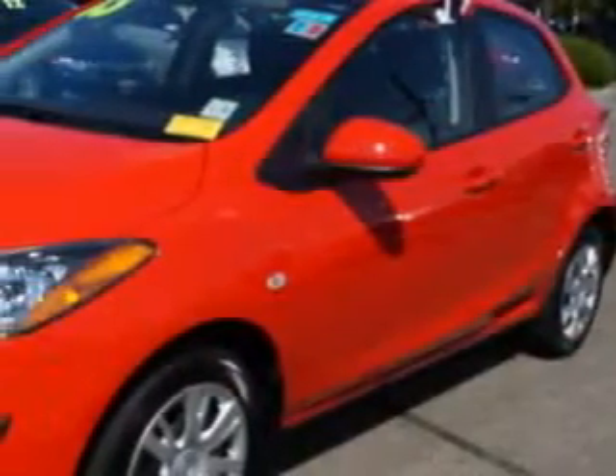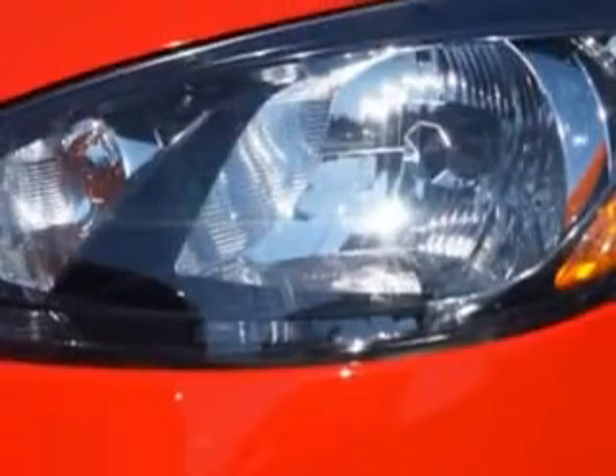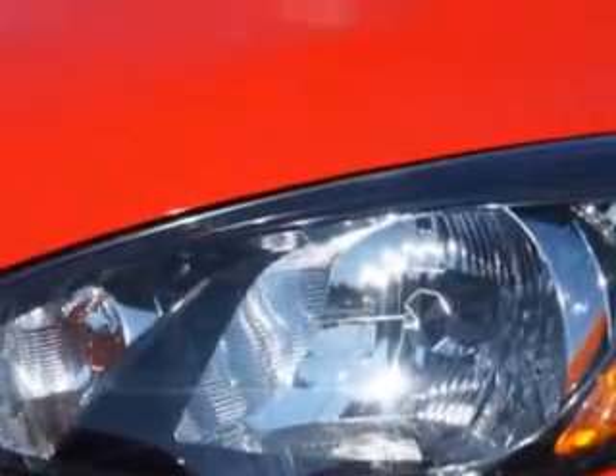Imagine driving this 2013 Mazda 2 5-door hatchback, equipped with a 4-cylinder engine and an automatic transmission. Enjoy an exceptional 34 miles to the gallon on this great car.